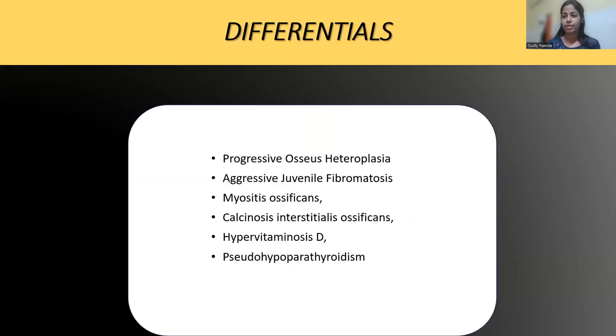Because it is such a distinctive disease, there are very few differentials. These include progressive osseous heteroplasia, aggressive juvenile fibromatosis — though in these cases the typical hallmark of bilateral hallux valgus deformity is absent — myositis ossificans, calcinosis interstitialis ossificans, hypervitaminosis D, and pseudo-hypoparathyroidism.